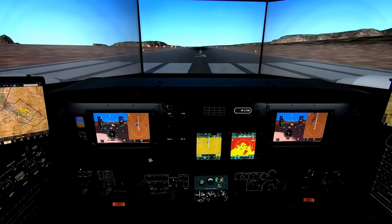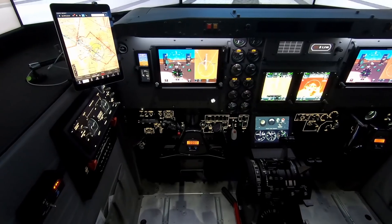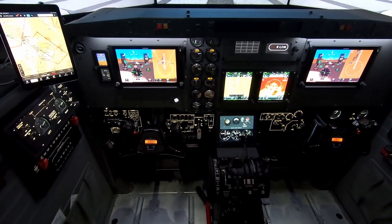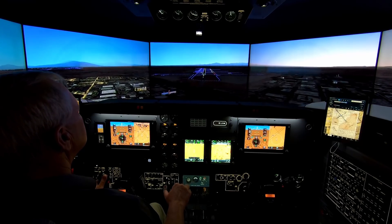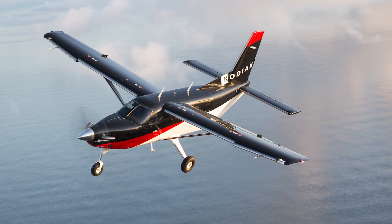Let's move on now to some of the simulators you have. You've recently come out with some new models — what are they? Correct, we've been doing more work on type-specific trainers, more towards FTD level five and six. We have new Caravans out now with Garmin equipment. We also have new King Air products — the C90 and the B200, both analog and G1000 equipped — because there's been a big move to retrofit a lot of those aircraft. And we have the Kodiak, which has been out for a couple of years — it's a light transport type aircraft and that's been doing really well for us.